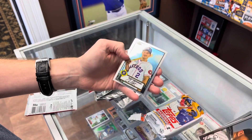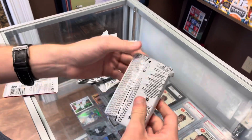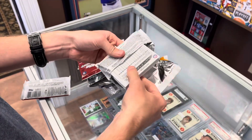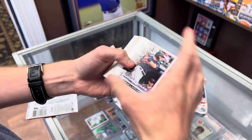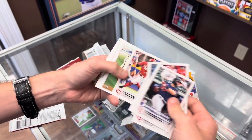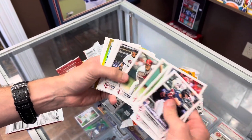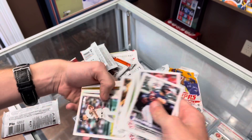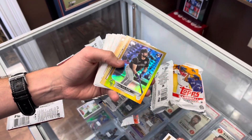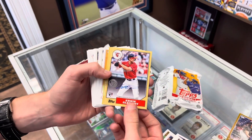Trevor Story, Vladimir Guerrero refractor, Aquino. Alright, last pack here — see what we get out of this jumbo pack, hits or a short print. See a goat foil coming up — I'll breeze through the base real quick. Correa, Crawford, Ohtani. We got a goat foil of Ryan Vilade rookie, and I think we hit an auto — on-card auto, Ernie Clement rookie from the jumbo pack.